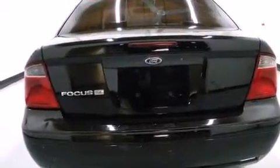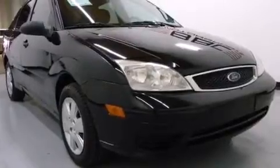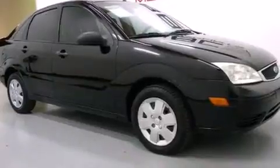Features include a rear window defroster, driver and passenger multi-stage airbags, rear seat child-proof door locks, the secure lock anti-theft system, and solar tinted glass.